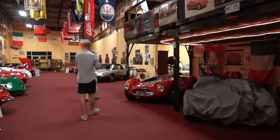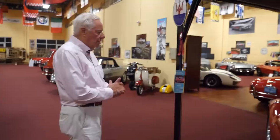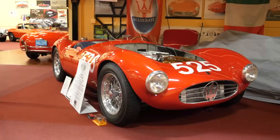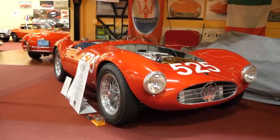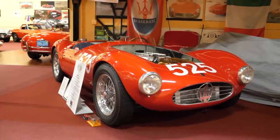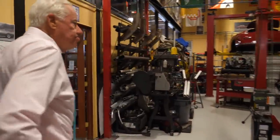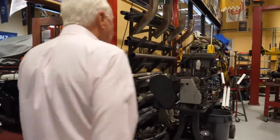This is a '54 A6 GCS Maserati — very lightweight aluminum body, strictly for racing, although it was used at Mille Miglia and events of that sort. Thank you for talking us around — it's pretty special to see all these cars in one place.